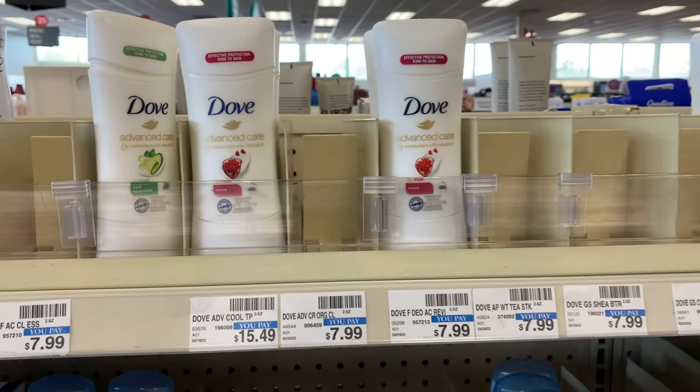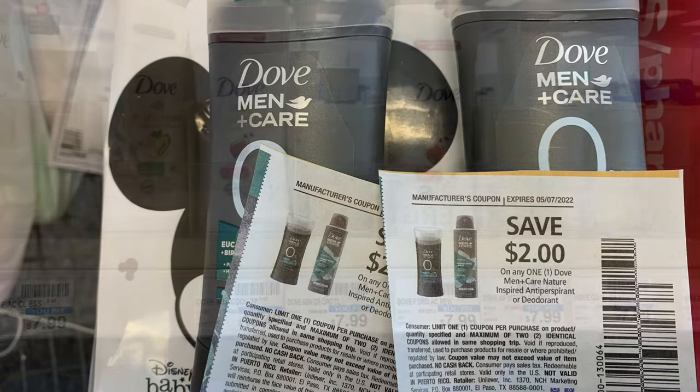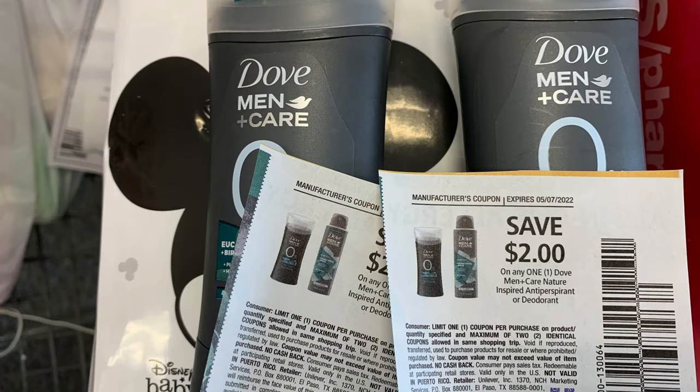Correction: I had the wrong Dove deodorant. My store wasn't tagged, but we found out very quickly those were not included. The Dove Men+Care right here are included. They're priced at $8.99 but they're buy one get one half off. I used a $3 off $9 CRT and two $2 off one coupons from our inserts, and paid $6.48 out of pocket. I got back two Extra Bucks and submitted to Ibotta for $2 for each stick, making it only $0.48 for both.